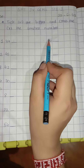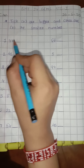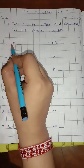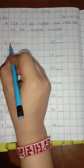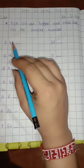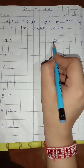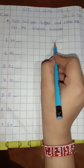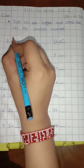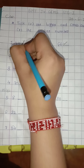Here two numbers are given. First, 4444 and 6666. We have to see the first digit of both. Here is 4 and here is 6. Which number is bigger? 6 is bigger, so 6666 is the bigger number. So tick right here. And 4 is smaller, so 4444 is smaller. So cross out here.